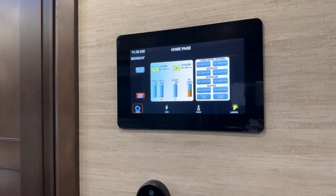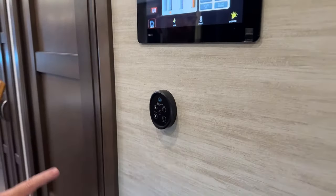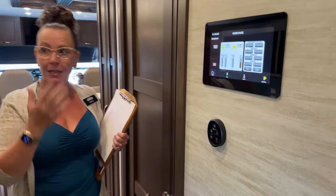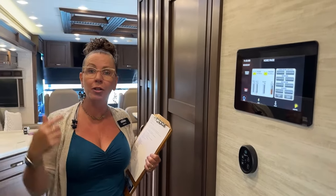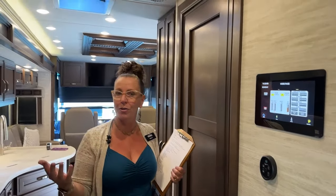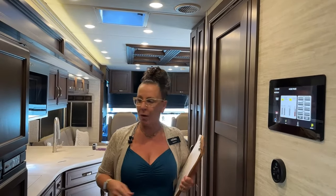Here you'll notice we have control of our Fantastic Fan. This is one of those features that's really second to none — it's a rain-sensing Fantastic Fan. What's so nice about that is it will keep the air circulating. If you're camping somewhere where the weather's the right temperature but you just want that fresh air coming through the coach, that's the way to do it.